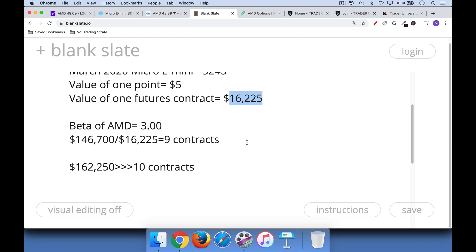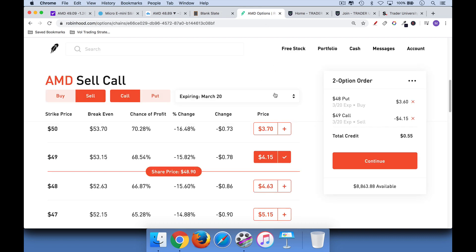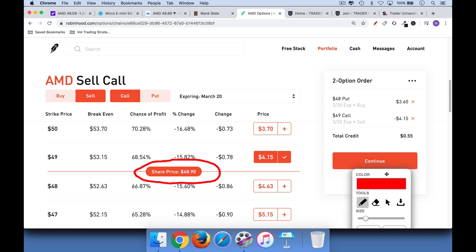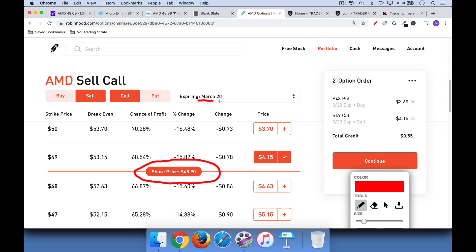Finally, I want to talk about a free way to insure yourself. So here we have AMD currently trading at $48.90. What we could do first is we could buy some puts on AMD. If we go up to the March 20, 2020 puts, we want to buy the 48 puts, which are the next strike price below. You can see here that those puts will cost us $3.60 apiece. So if we own 100 shares of AMD, we'll want to buy one put contract for each 100 shares.